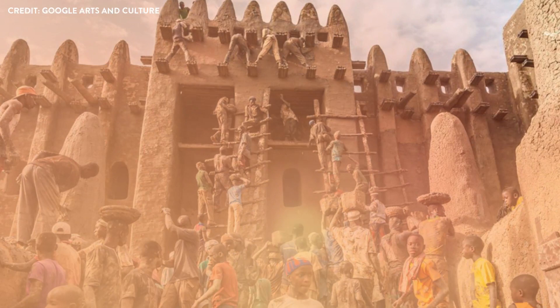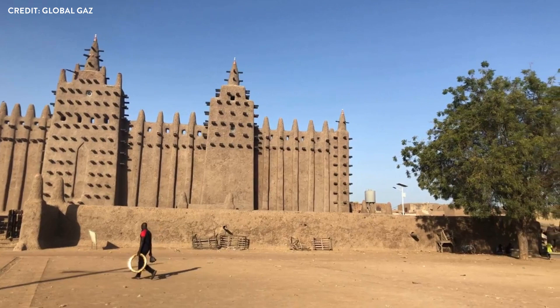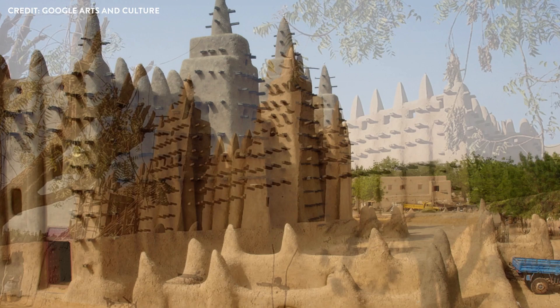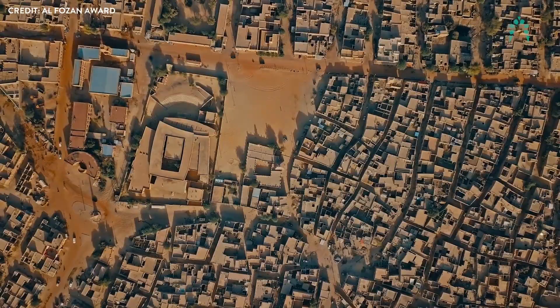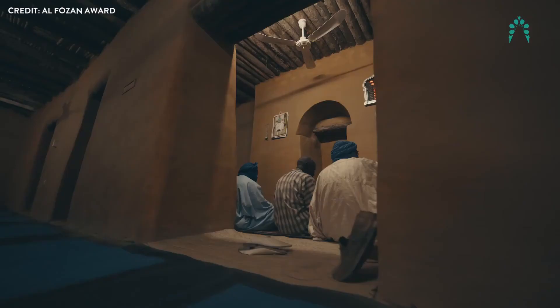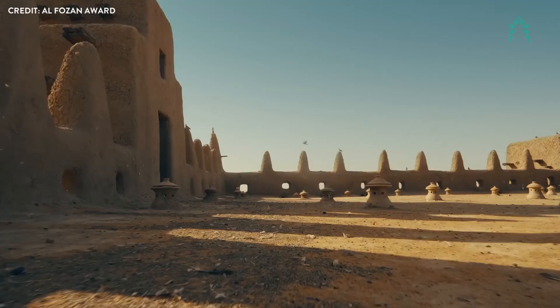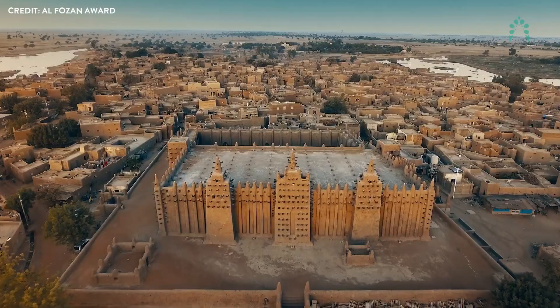Passive solar design: the mosque's ancient builders possessed a remarkable understanding of the sun's path, as evidenced by the structure's orientation and strategic window placement. These design choices minimize direct sunlight penetration, ensuring the interior remains cool even during the hottest months. This sophisticated approach to passive solar design is a testament to the architects' extraordinary knowledge and vision. As we uncover the sustainable secrets of the Great Mosque of Djenné, we are reminded that the wisdom of our ancestors can inspire and guide us in creating a more sustainable world.